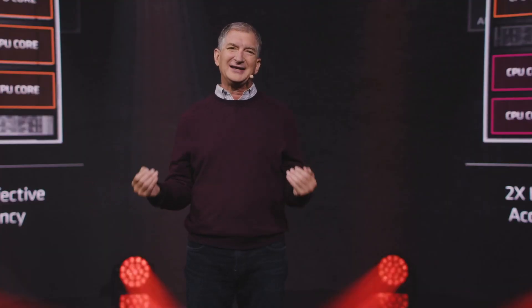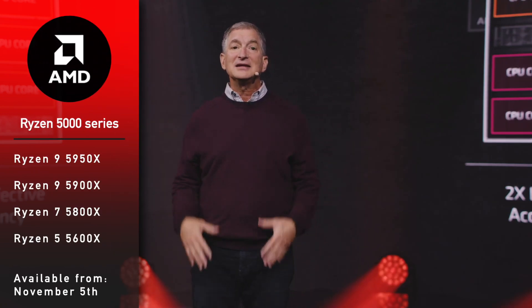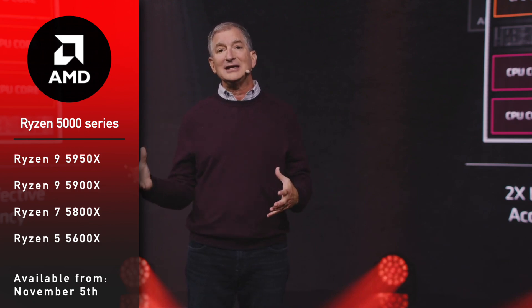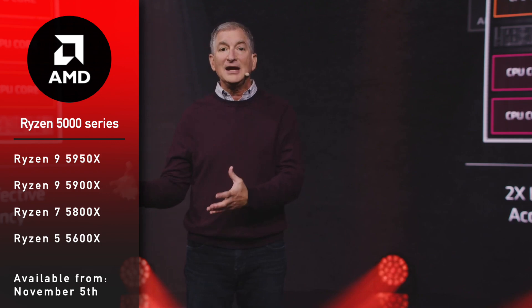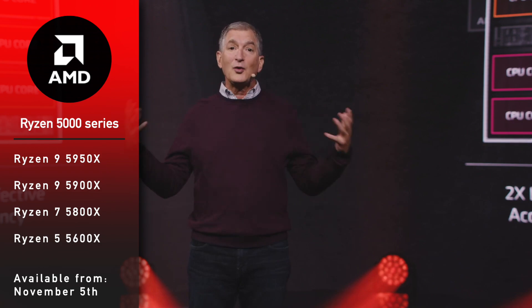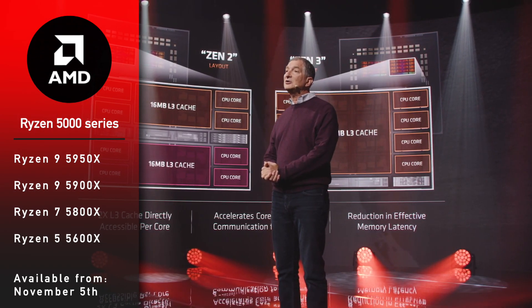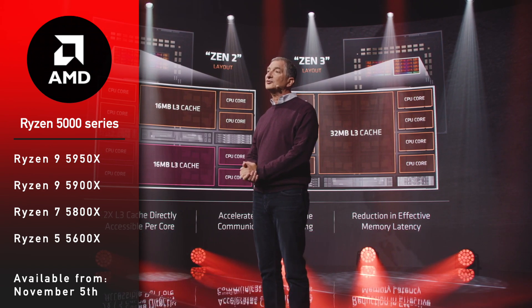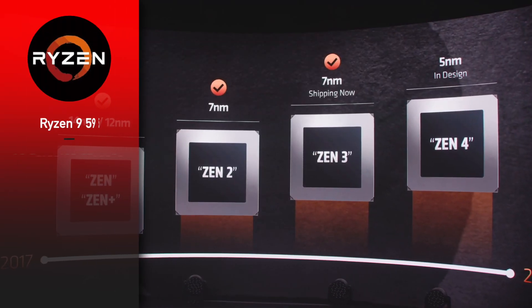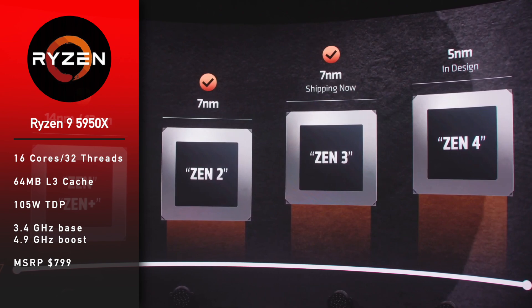AMD announced a total of four CPUs: Ryzen 9 5950X and 5900X, Ryzen 7 5800X, and Ryzen 5 5600X. They will be available in stores starting from November 5th. These are AM4 socket CPUs that will be supported on B450, B550, X470, and X570 motherboards after a BIOS update.